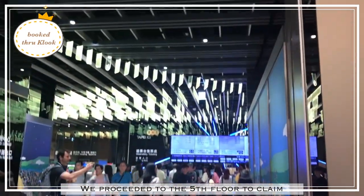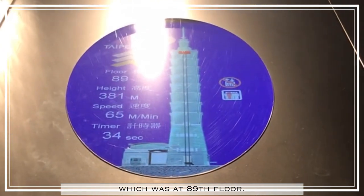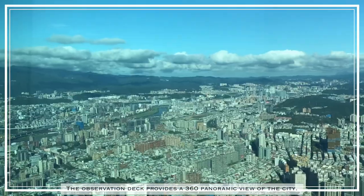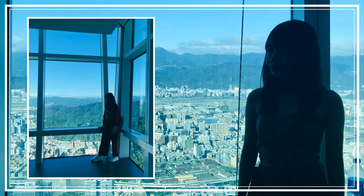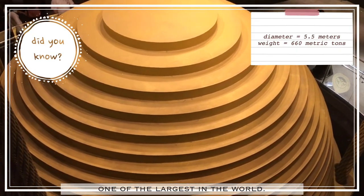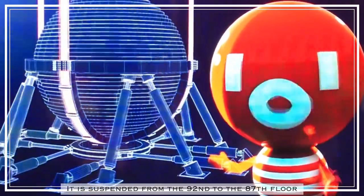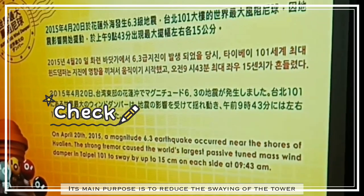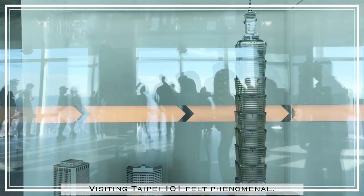We proceeded to the fifth floor to claim our tickets for the observatory, which was at the 89th floor. The observation deck provides a 360-degree panoramic view of the city. Taipei 101 is kept stabilized by a wind damper, one of the largest in the world. It is suspended from the 92nd to the 87th floor by eight steel cables, and its main purpose is to reduce the swaying of the tower during strong winds and earthquakes. Visiting Taipei 101 felt phenomenal.